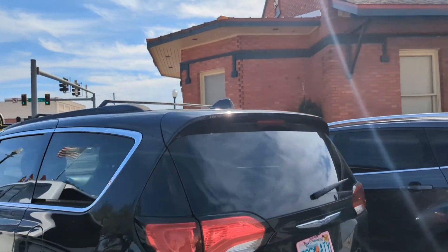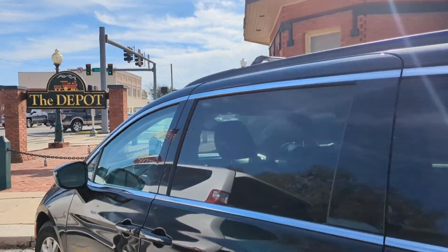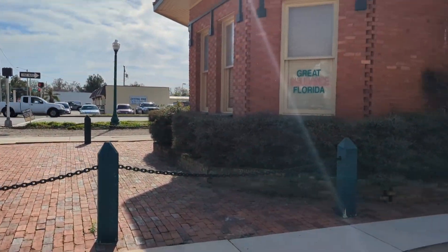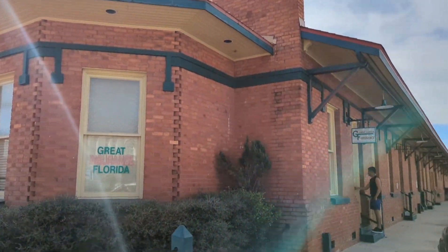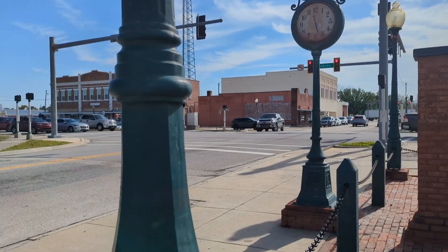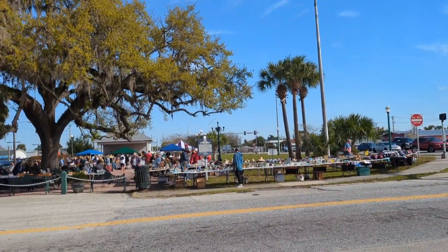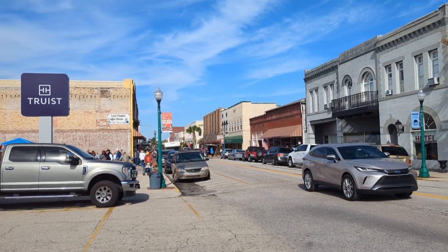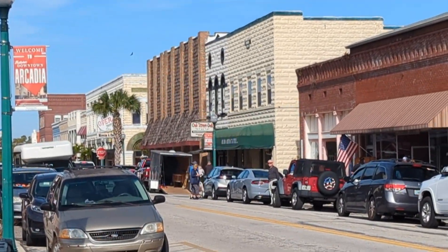This is us walking around town — there's an old train station. They repurposed a lot of their buildings there in Arcadia, and they have some really cool unique shops. It was really a fun day. Here's the depot. Shopping on both sides of the streets, and they also use a lot of the parking lots for vendor spaces, so if you're a seller, you can set up there as well.